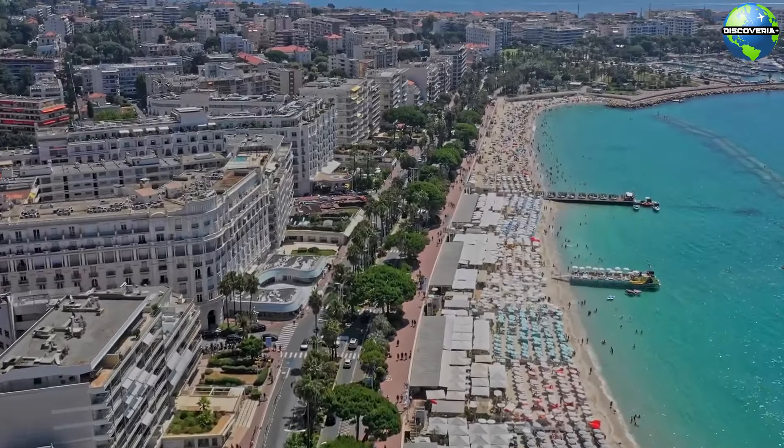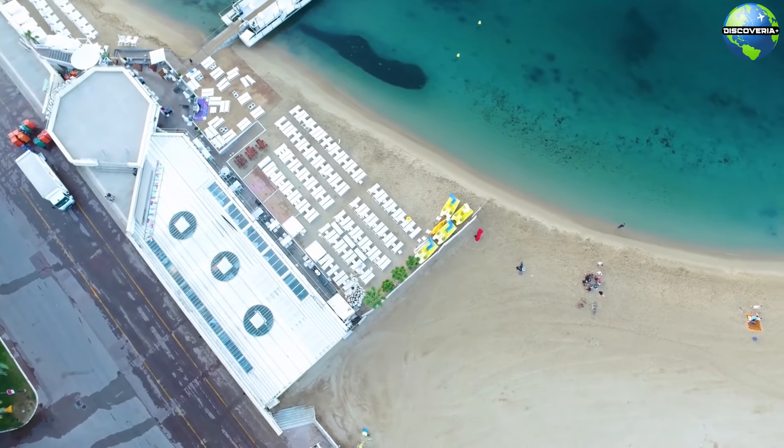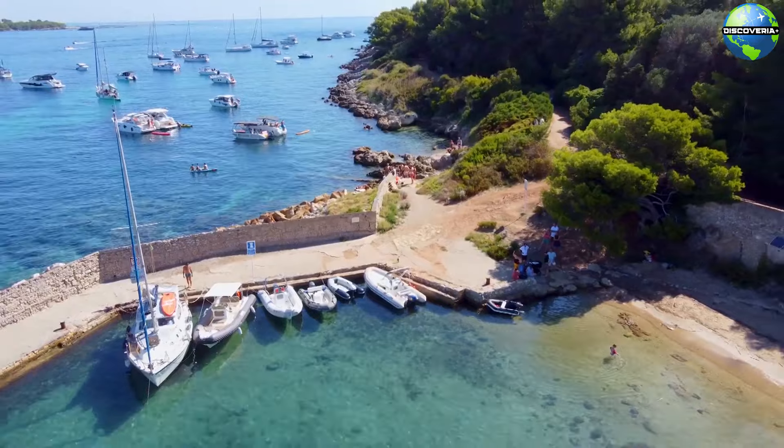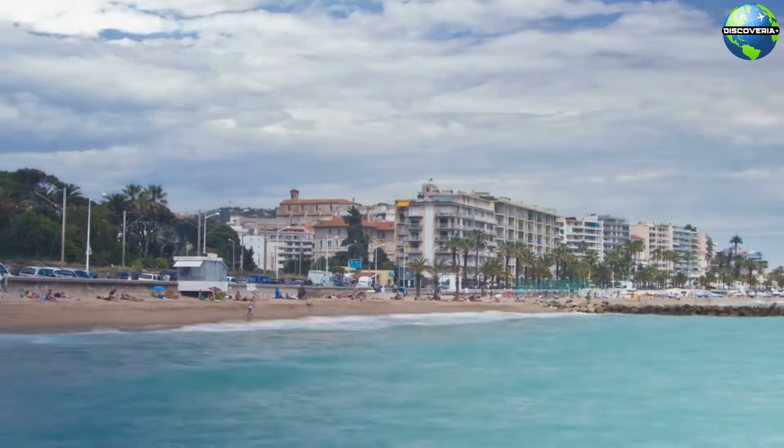The promenade is also the perfect place to people watch, as it attracts celebrities, fashionistas, and tourists from all over the globe. Whether you're enjoying a leisurely walk or sipping coffee at a seaside café, La Croisette encapsulates the essence of Cannes' chic lifestyle.